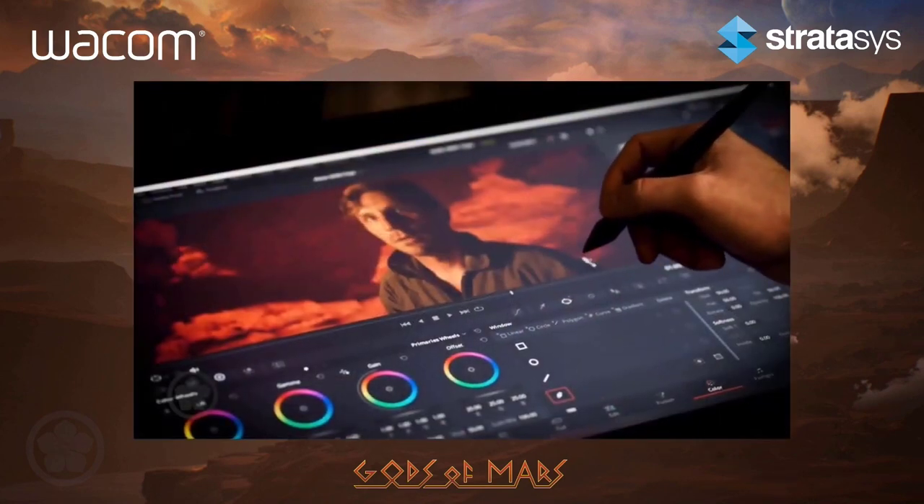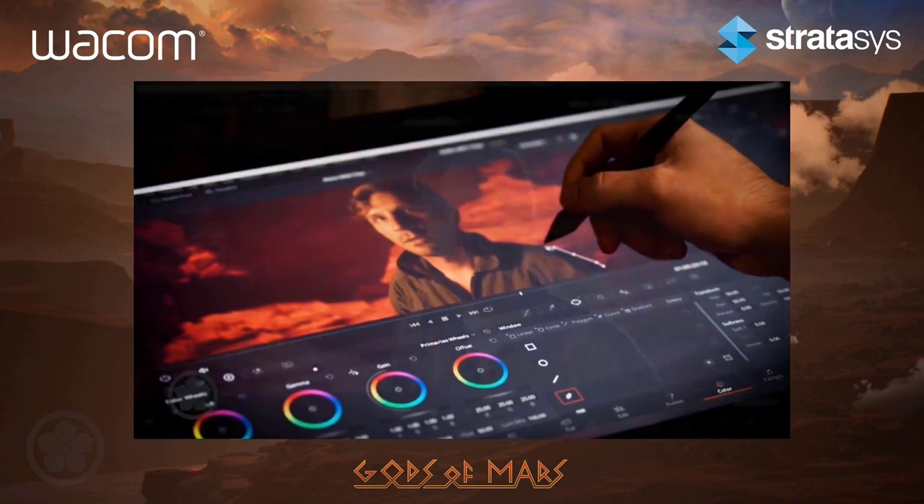We use Wacom for every single element of this production. Fon uses it constantly. We all use it for different reasons. Fon and his artists are using it in really the most rich way that you can use the tablet. So that's a good segue into talking about the technology that you guys have used and kind of the evolution.